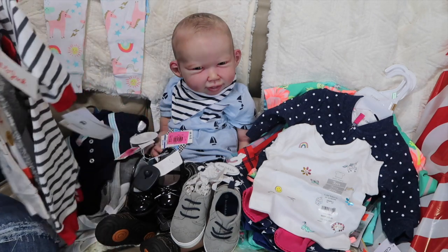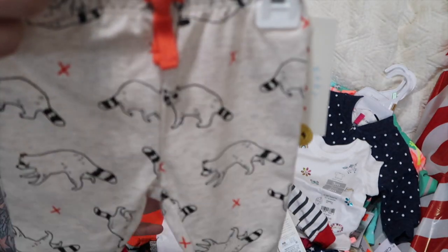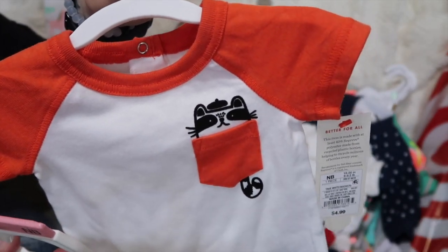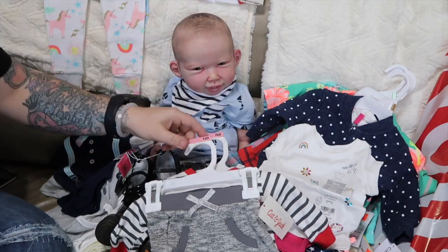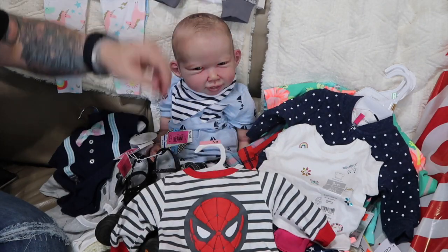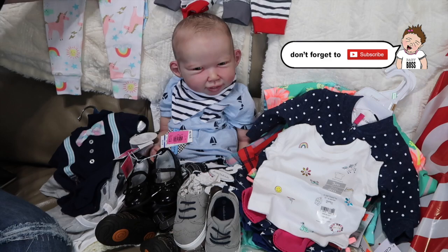This stuff I got at Target — I actually forgot I had it and then found it while cleaning my room. This is newborn: little pants with raccoons on them, so cute, with a matching top that has a little top hat on the raccoon. Then I got Chris these pants because I love the style — they can match so many different things. And then this Spider-Man romper, which is super adorable.